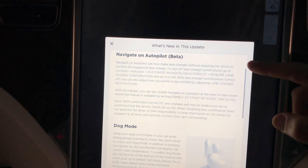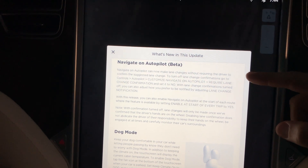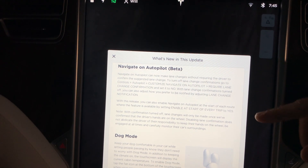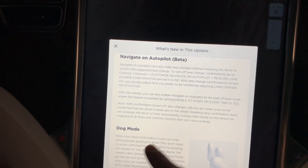Okay. Navigate on autopilot beta. Navigate on autopilot can now change lanes without requiring the driver to confirm the suggested lane change. So to do this we have to dig into our settings and confirm a couple things.